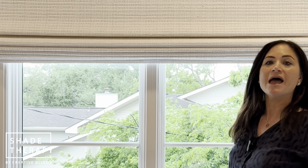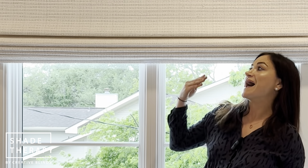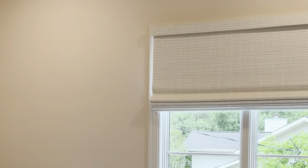Because this is a bedroom, we want to protect that precious sleep, so we did this one as one shade. We did it as an outside mount, which protects against a little bit of extra light leakage because you've got it outside mounted instead of inside.